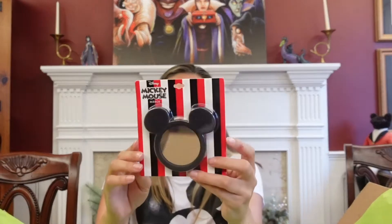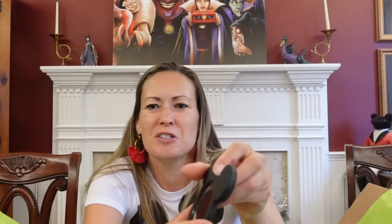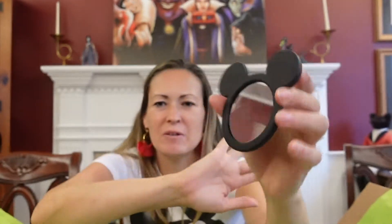Got this little guy — don't know what this is. It's a little Mickey mirror. It's rubber. Very cute little purse mirror. What else do we have here?